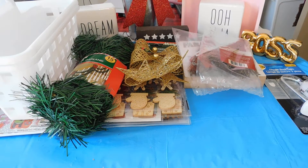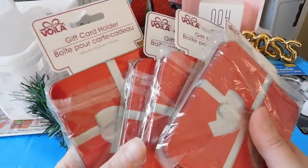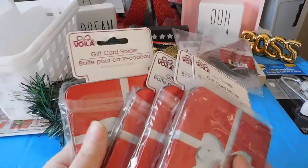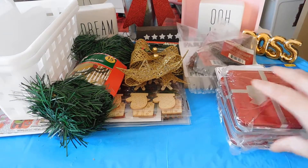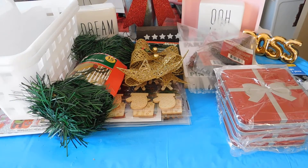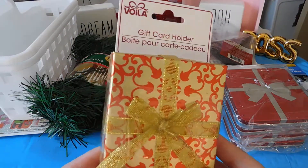I picked up some gift box holders, and these were actually a dollar. These would be good all year — for birthdays, anniversaries. And I picked up another one, and this was a dollar.